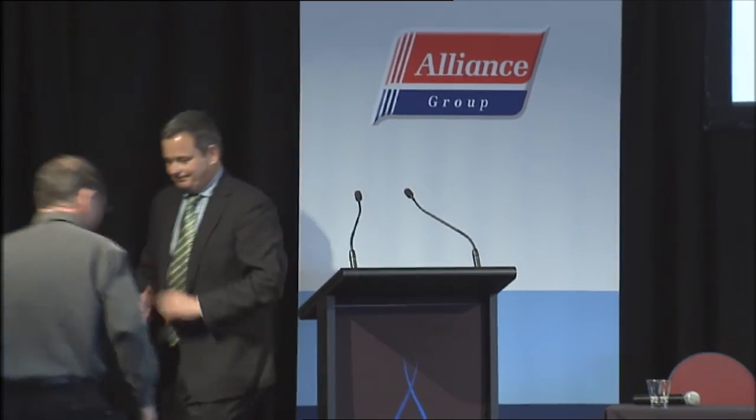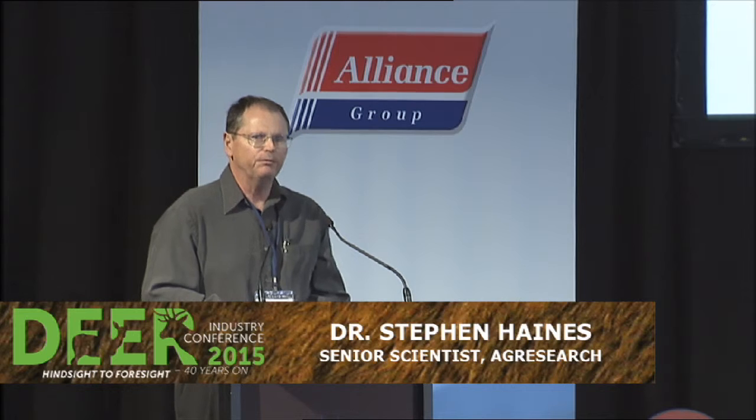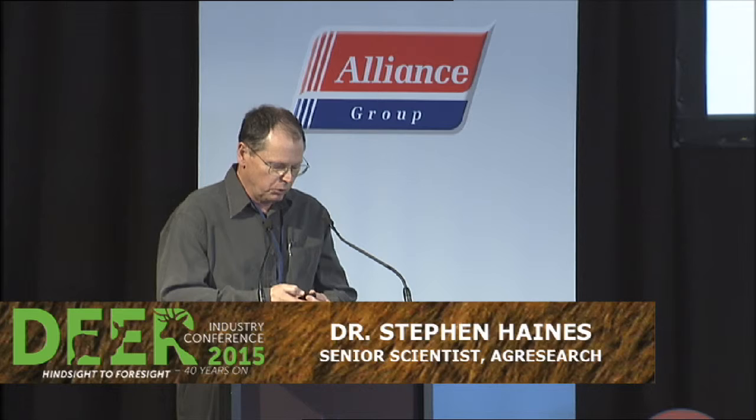I'd like to welcome Dr. Haynes up to the stage to talk about some research projects. Thanks very much Rhys and good afternoon. It's a great pleasure to be here to talk to you this afternoon and present a little bit of information on some of the really exciting research that VARNS has been conducting in the area of immune function. And we're all aware of how important that is.